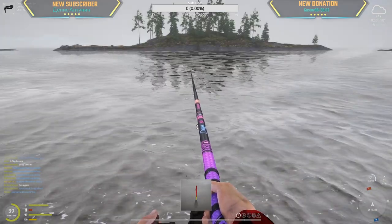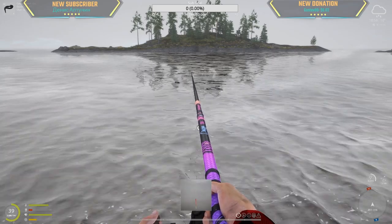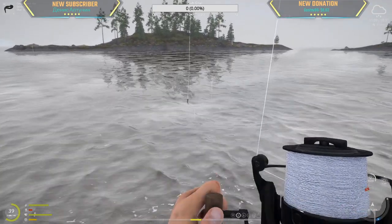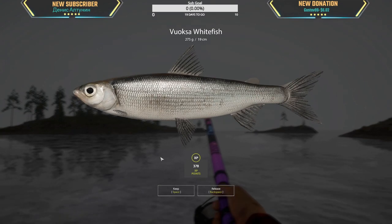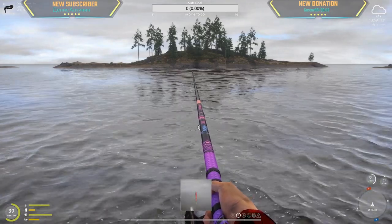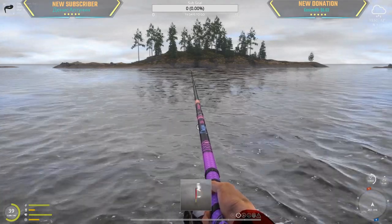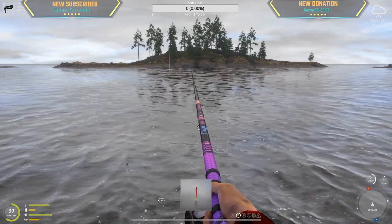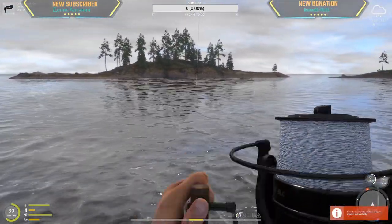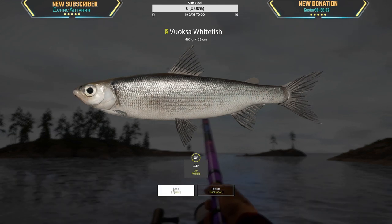We're getting a bite again! Yes, we got him again — 1.5 kg trophy, thank you! Okay, what is this? It's a wuxa whitefish. This is the worst moment — it's like just waiting. Yes! It's so hard to hook into these things. That is another wuxa whitefish — hey, it's a marker, I'll take it.